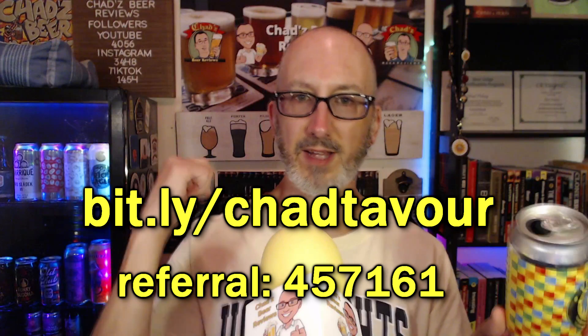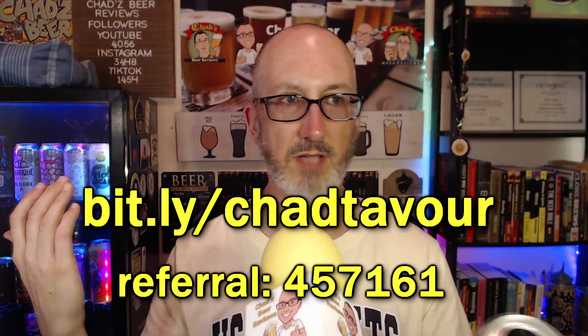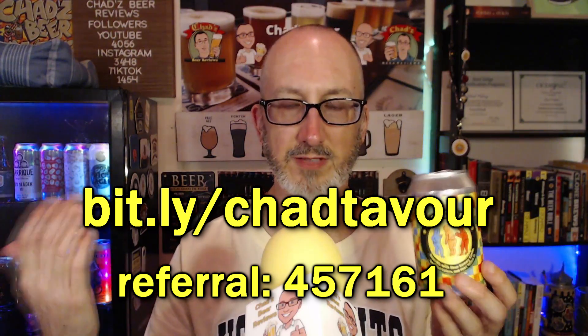Before we get into the rating, got to plug Tavor. This was only $5.99 for this can, which is like half of what I would pay for Prairie at one of the beer stores around here — usually $10 to $12 for a 12-ounce can. When I saw this was only $6, I thought that was a bargain for Prairie. Use my link — that'll get you $10 off your first purchase, which means almost two of these beers for free on your first purchase.